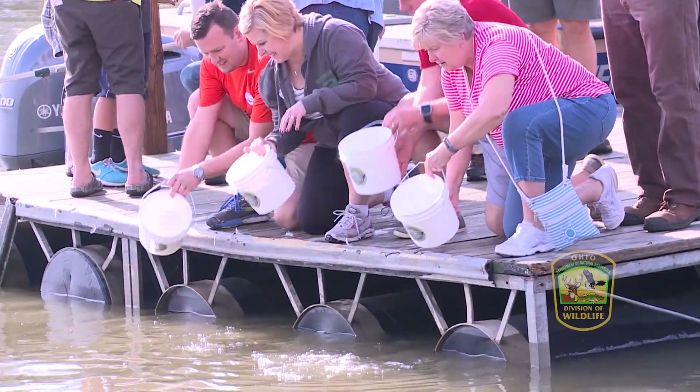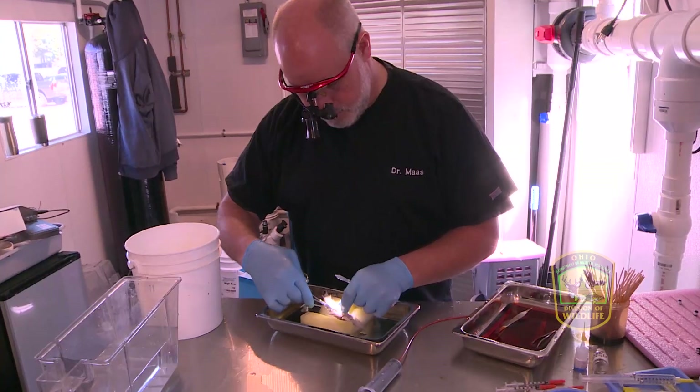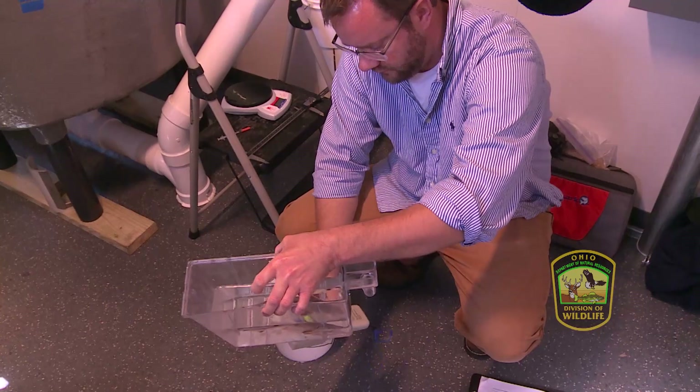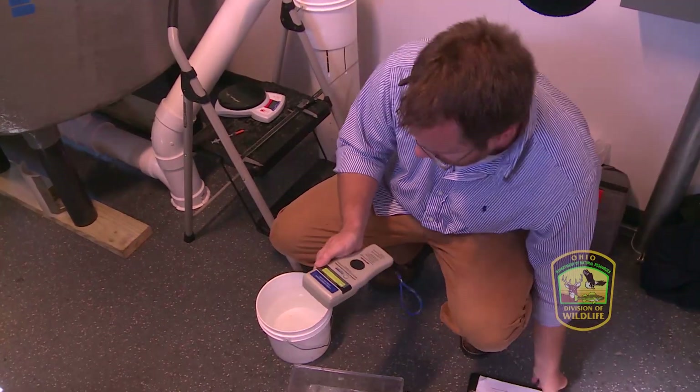They're going to swim out to Lake Erie, spend their lives out there for the next 10 to 15 years, and return to where they think they were born — because of the streamside facility — and spawn in the Maumee River. Before the release, each fish is implanted with a special chip designed to identify every individual as they move up and down the Maumee River and finally out into Lake Erie.